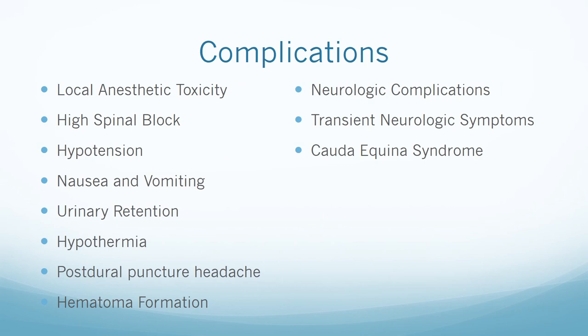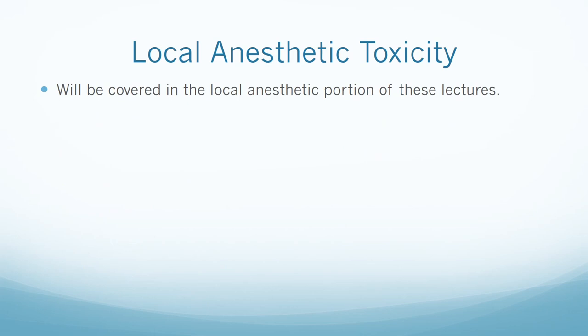We will now go through all of the complications of a spinal, epidural, and combined spinal-epidural technique. The complications include local anesthetic toxicity, high spinal block, hypotension, nausea and vomiting, urinary retention, hypothermia, post-dural puncture headache, hematoma formation, neurologic complications, transient neurologic symptoms, and cauda equina syndrome. Local anesthetic toxicity will be covered in the local anesthetic portion of this series.